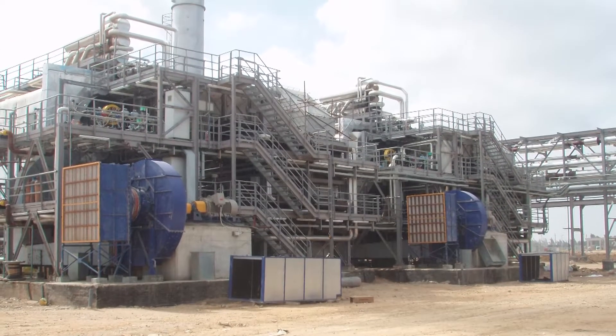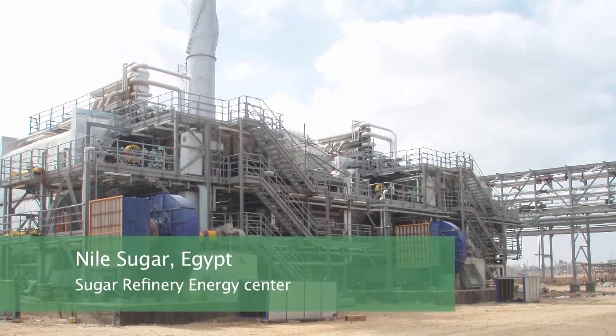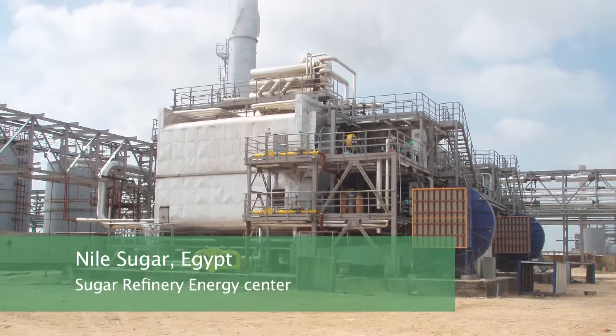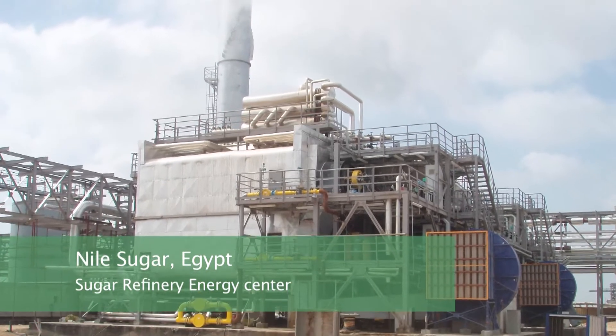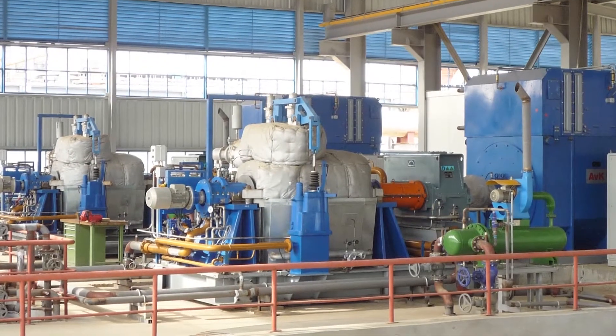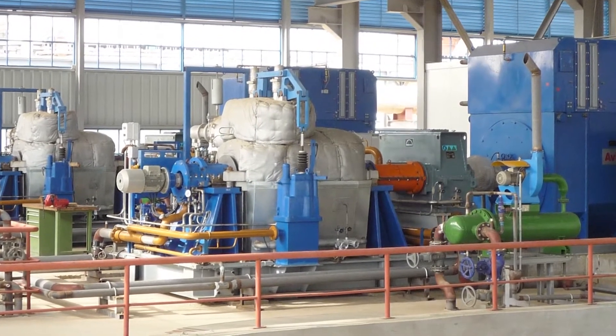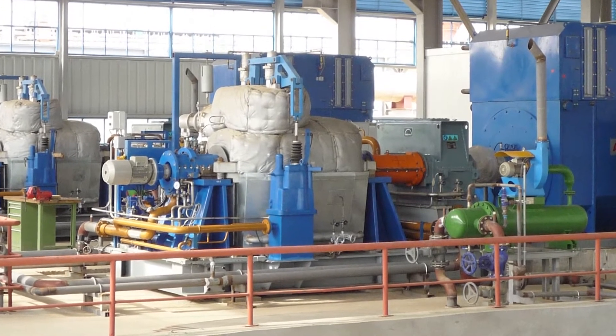Another example of a turnkey project supplied by ECOL is the energy center of the Nile sugar refinery in Egypt. The order covers the boiler system, the steam turbines, and all systems creating the accessories of the sugar refinery energy center processing sugar beet.